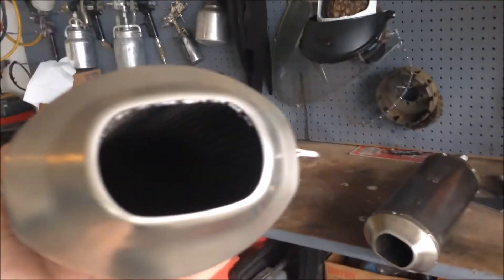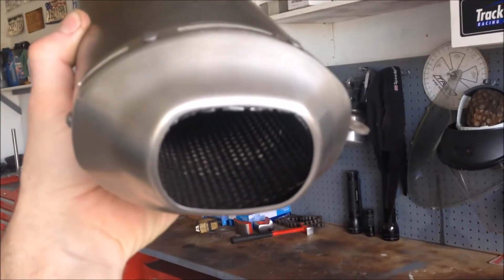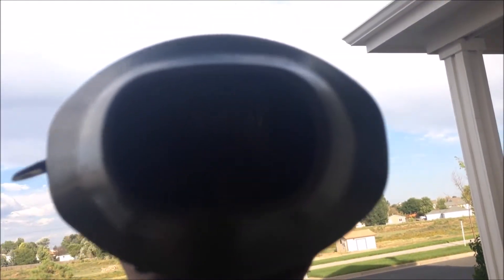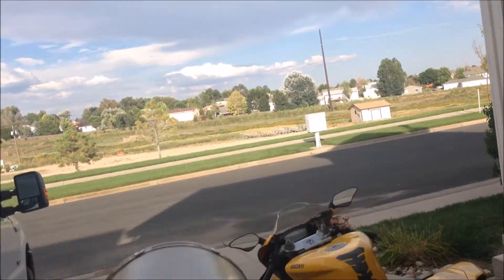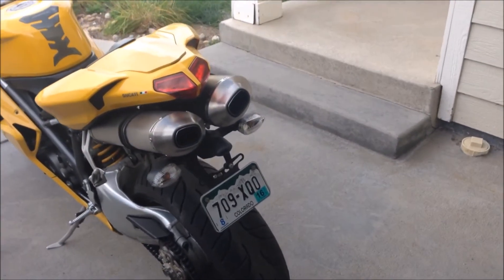Let's see if we can get a good view in here. It's straight through, no baffles, no catalytic converters. Maybe you can get a little bit in there. It's just a straight through perforated core, no catalytic converters, Vance and Hines exhaust packing. And I'll show before and after.